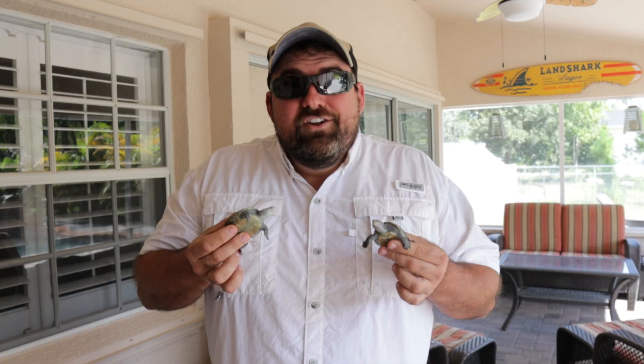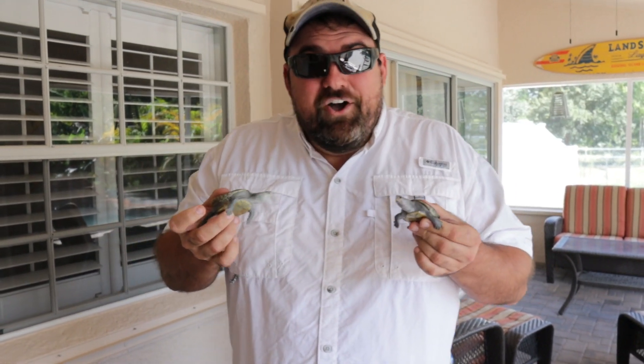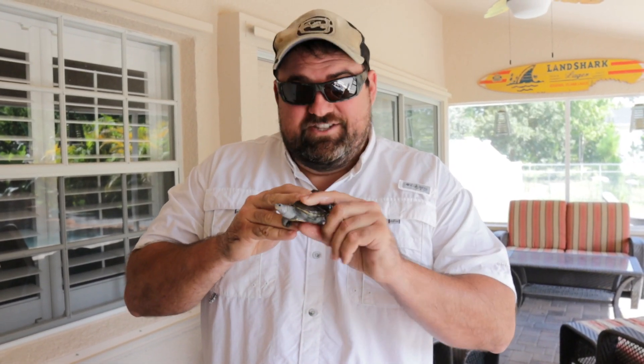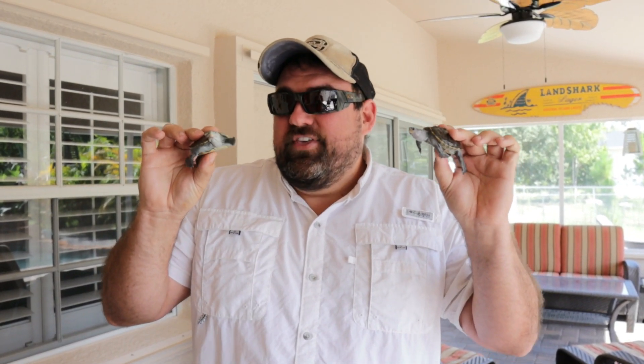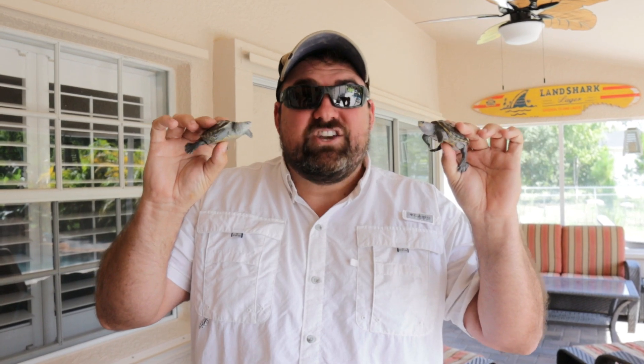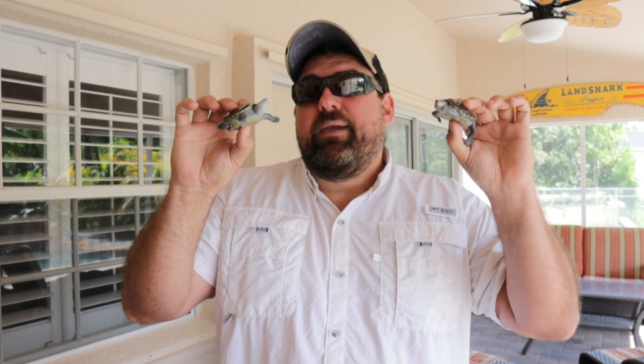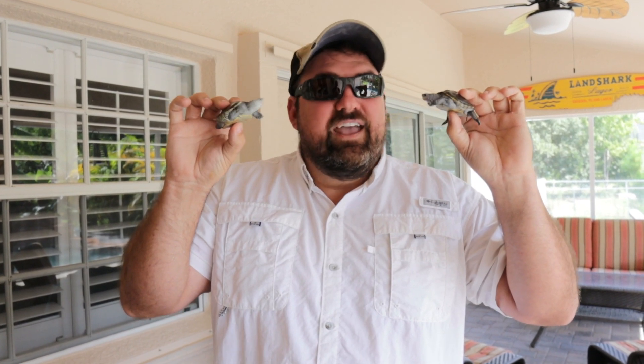We're going to show you guys all of our new reptiles. Our Florida Fish and Wildlife Officer called us a couple weeks ago and asked if I wanted some Diamondback Terrapins, and Terrapins are some of my most favorite turtle species. Now, a Terrapin is not a tortoise and it's not a turtle — they're a little different. The main difference is these guys actually live in brackish water. They have a really cool gland in their eyes that they can actually secrete the salt, so when they drink salt water they secrete the salt and just keep the fresh water. By the IUCN, they are actually a threatened, vulnerable species.